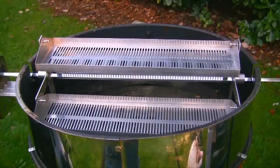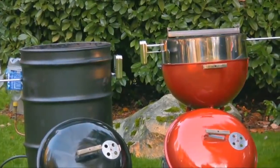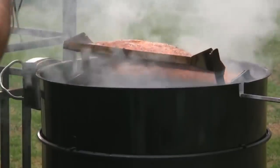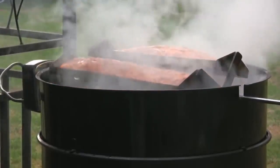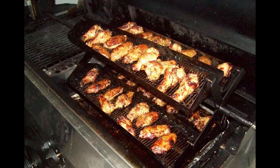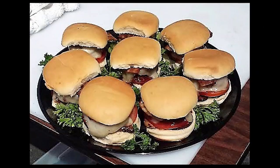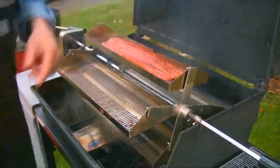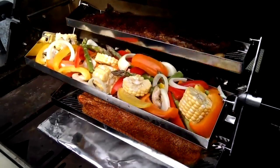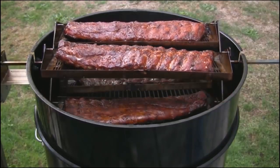The Rib-o-lator fits perfectly within 99% of all gas grills on the market. It also works with your 22-inch kettle grill and even your ugly drum smoker. If you love chicken, the Rib-o-lator cooks great breasts, quarters, wings, and drumsticks. You can also cook hamburgers, pork chops, fish, or veggies — and oh yeah, it's also great for ribs.